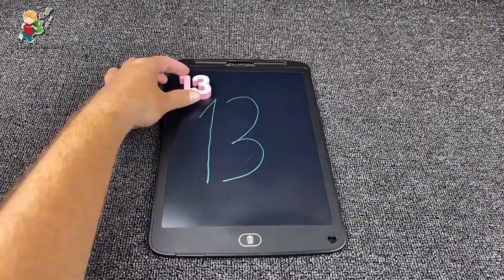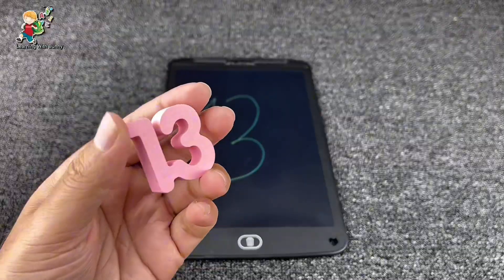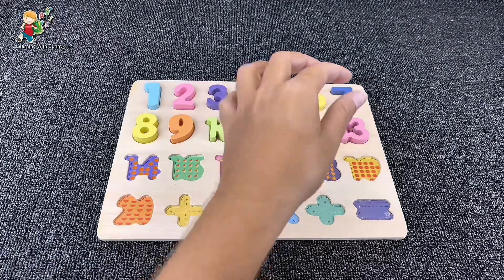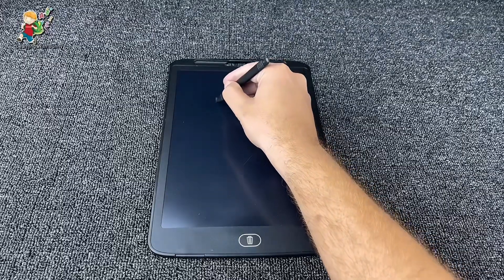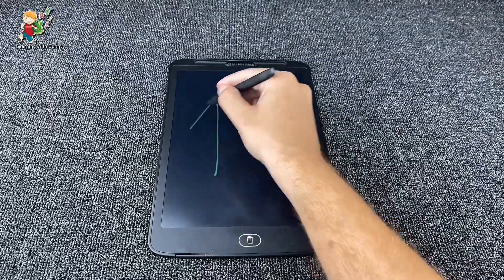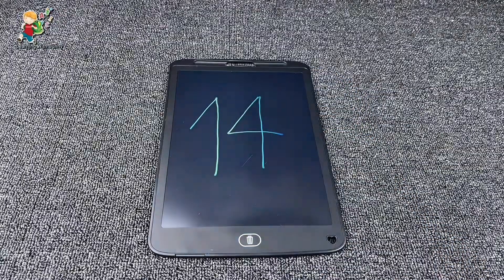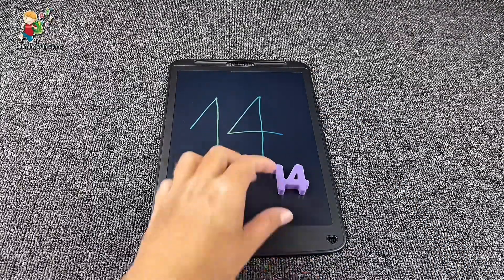It's our number thirteen! That's number thirteen. Yes, let's put it here. And the next one is number fourteen. Yes, it's number fourteen.